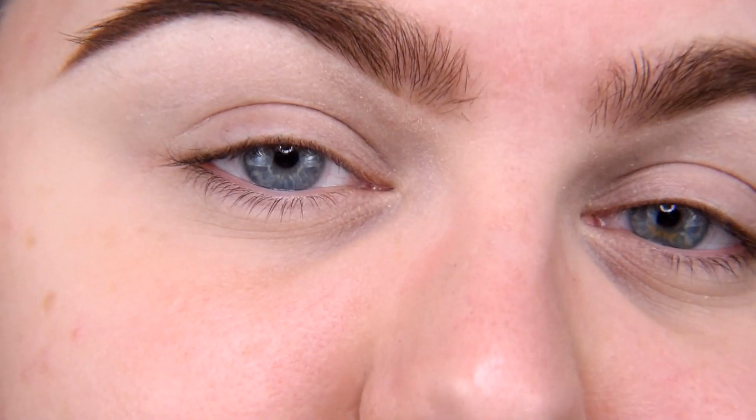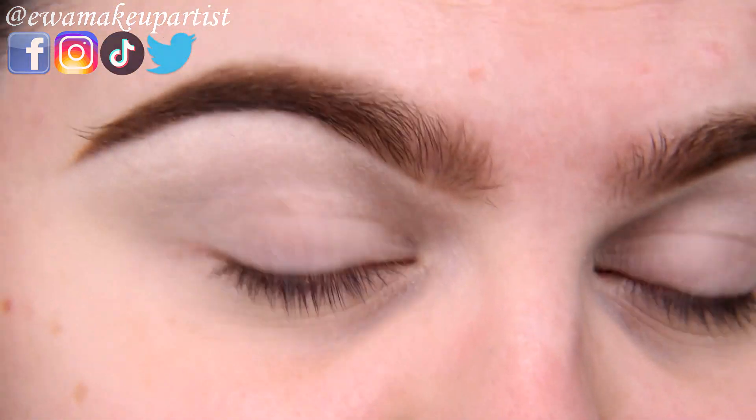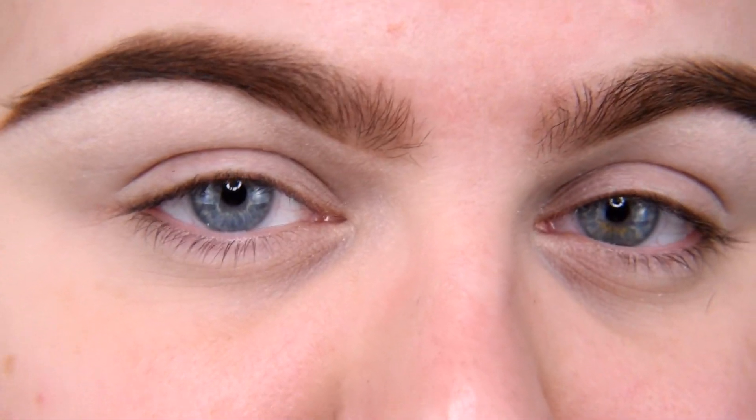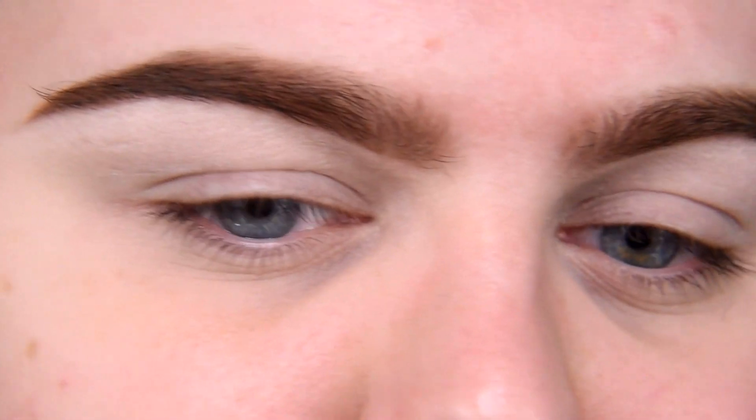Of course you don't need to have anything I'm going to show you today. I'm going to describe the colors I'm using, so just use what you have — palettes, eyeshadows, things in your collection. The colors you're going to need are three different greens: medium, dark, and lime green. If you don't have lime green use yellow. If you don't have dark green, use black and mix it with your green. You also need black and red, and maybe a shimmer highlighter. Alright, let's start.